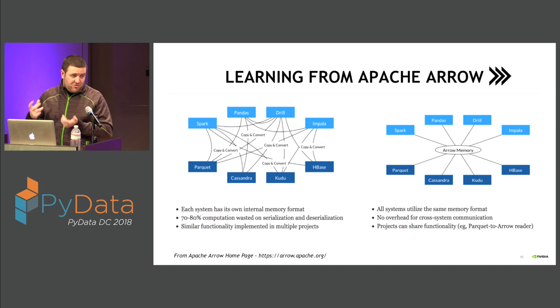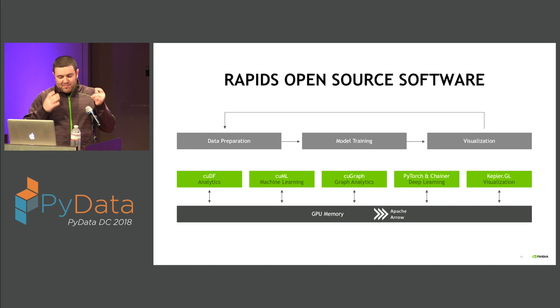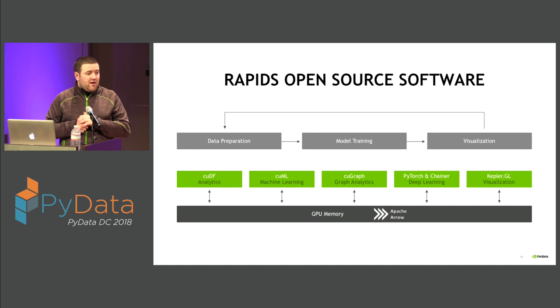Building on top of the idea of Apache Arrow, we released an open source suite of software called RAPIDS. At its core, RAPIDS is designed to build bridges in the GPU community — to let people write modular data pipelines and experience GPU acceleration at every step. We have three main libraries today: cuDF, which looks and feels like Pandas but with GPU-accelerated performance; cuML, which looks and feels like scikit-learn with GPU-accelerated performance; and cuGraph, coming in the next month or two with a NetworkX-like API. We're also providing tie-ins to deep learning frameworks and GPU-accelerated visualization engines.